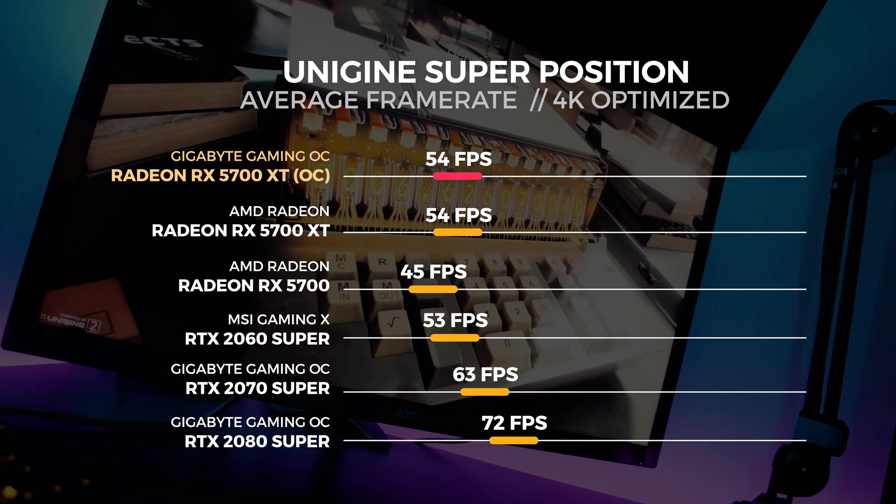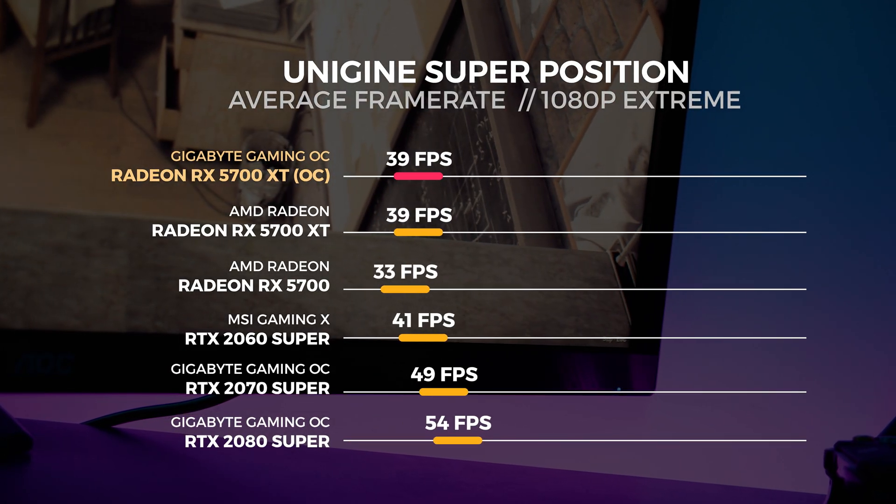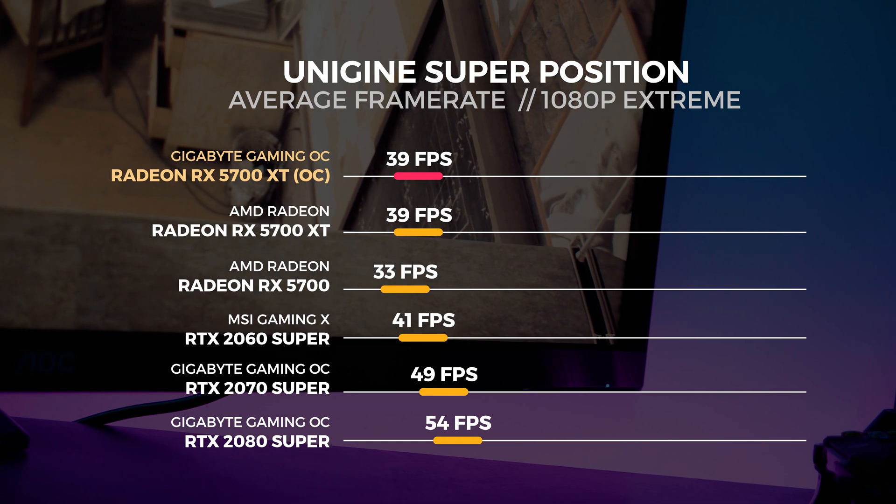For the 1080p extreme test we saw the 5700 XT Gaming OC get an average score of 39 frames per second.